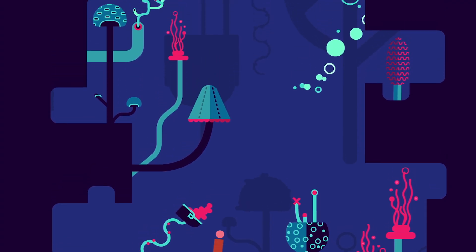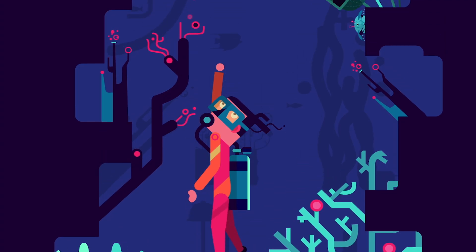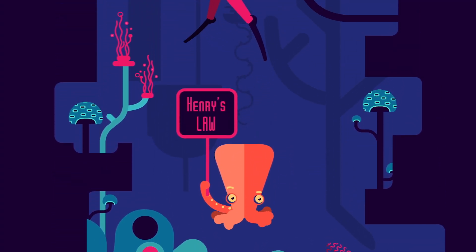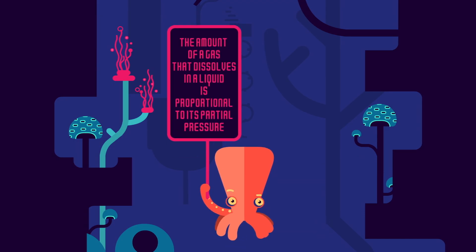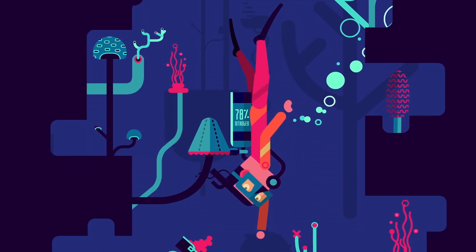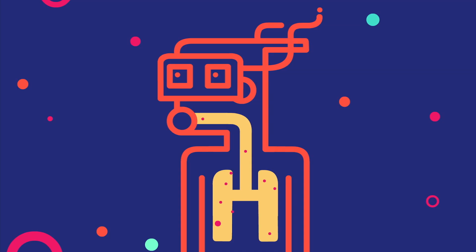Thankfully, a scuba diver doesn't have a closed swim bladder to worry about. A diver can regulate pressure in her lungs by breathing out as she ascends, but must be wary of other laws of physics at play under the sea. Henry's law states that the amount of a gas that dissolves in a liquid is proportional to its partial pressure. The air a diver breathes is 78% nitrogen, and at higher pressure under the sea, nitrogen from the air in a scuba tank diffuses into a diver's tissues in greater concentrations than it would on land.